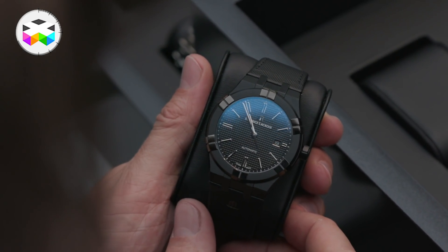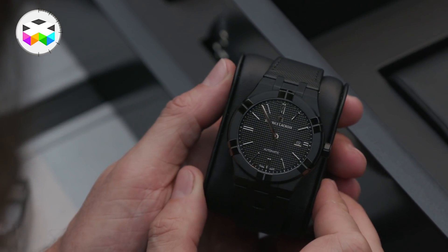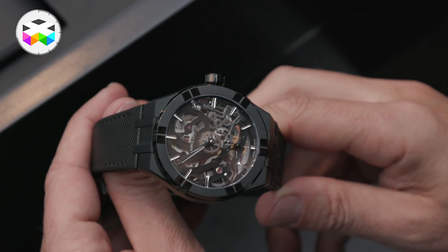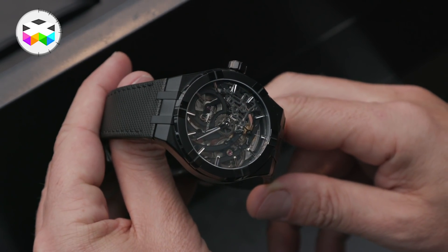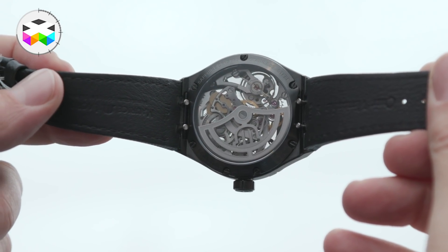You're also introducing black models — what is the idea behind that? We have a request for full black models. So we have the Icon 42mm Automatic, which is the watch we launched last year, this year in full black. And also the Icon Skeleton, based on our manufacture base, which is this year also in full black.